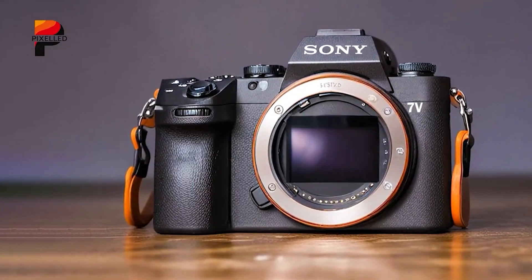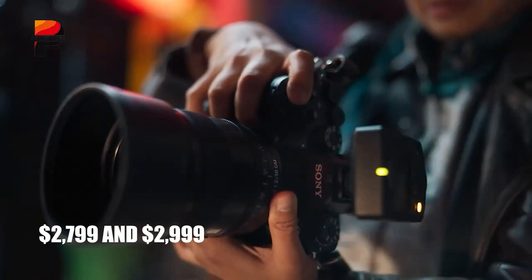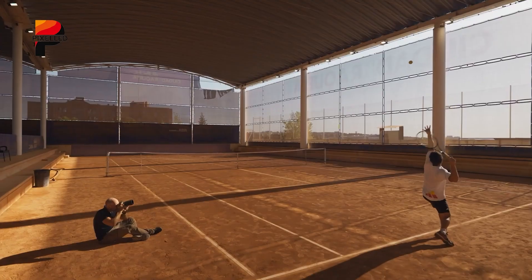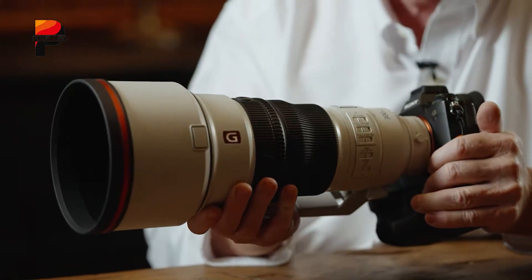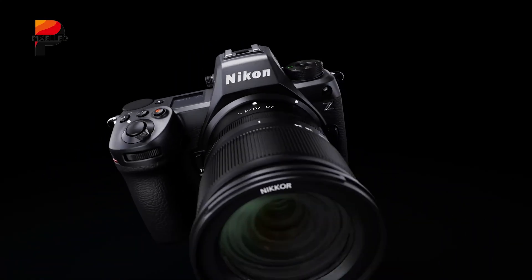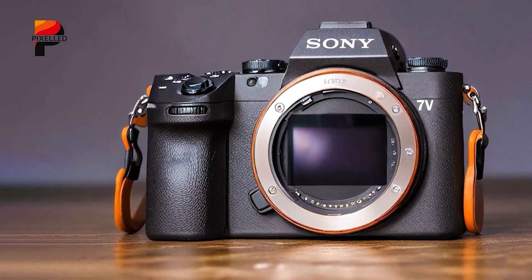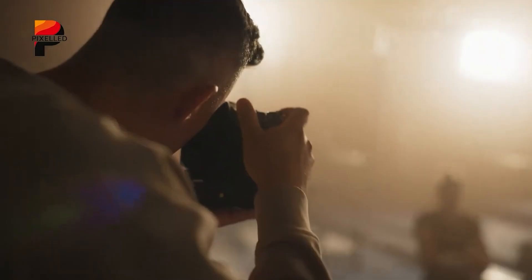The Sony A75, expected to be priced between $2,799 and $2,999, sits squarely in the mid-range market — a strategic move to attract enthusiasts and professionals looking for high-end features without the premium cost of a flagship. Sony's vast E-mount lens library, including affordable third-party options, adds significant value. For photographers already invested in Sony glass, the A75 is a logical upgrade. However, its lack of a global shutter and 8K video may deter those seeking cutting-edge specs.